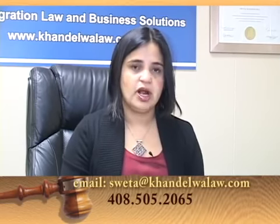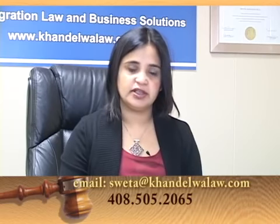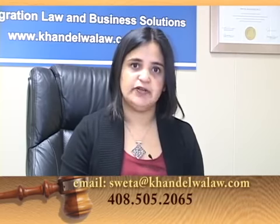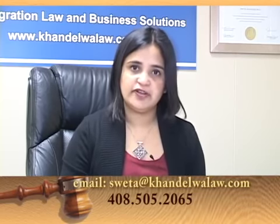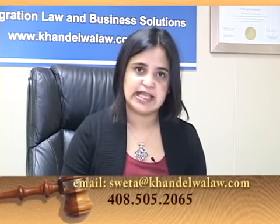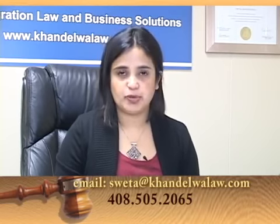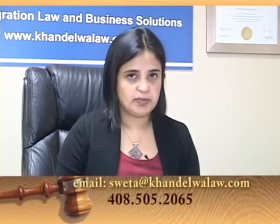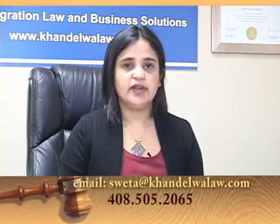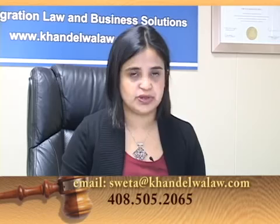Because a student is required to maintain a full course of study, CPT is an expensive option. While there is no restriction on the number of times a student can be on CPT, full-time CPT of 365 days or more will affect the student's eligibility for OPT at the same level of education. Let's now talk about the OPT program, which is a more popular program because it is flexible.